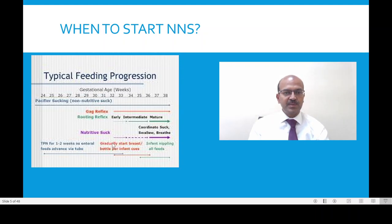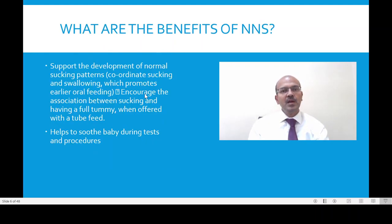The nutritive suck of course starts by 32 weeks and gradually progresses when they are able to coordinate the suck-swallow-breathe pattern. The benefits of non-nutritive sucking mainly include the development of a normal sucking pattern, helping to coordinate and promoting earlier oral feeding. We should encourage the association between sucking and having a full tummy — the baby can suck even when offered a tube feed. It can also be used as one of the measures to comfort the baby during tests and procedures.